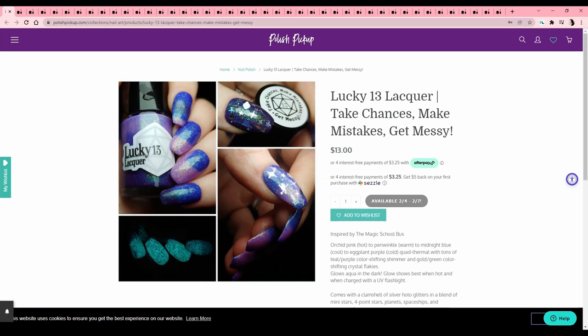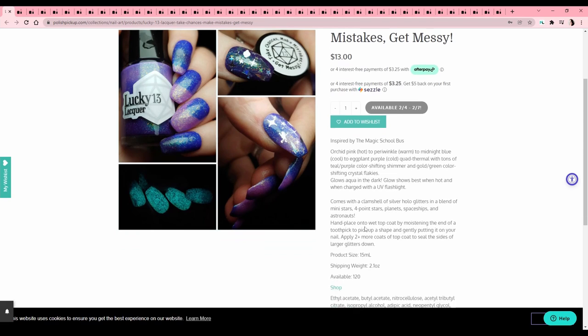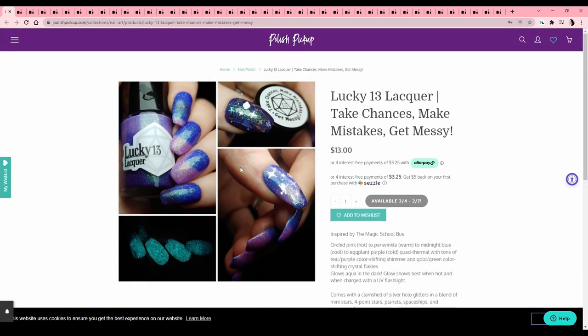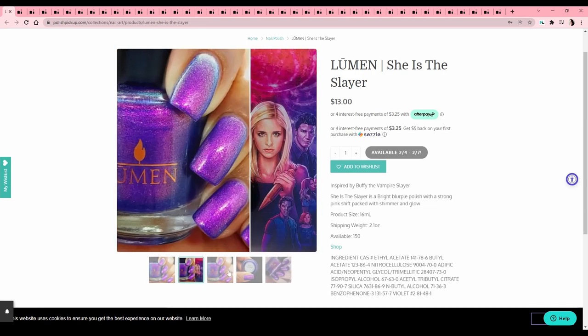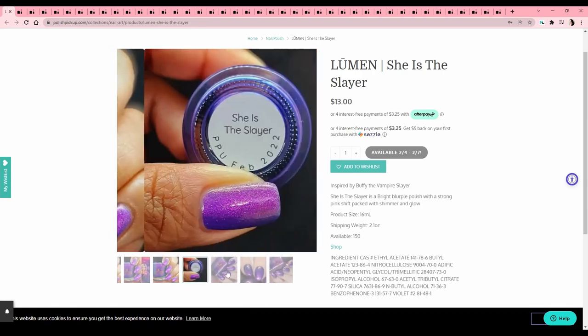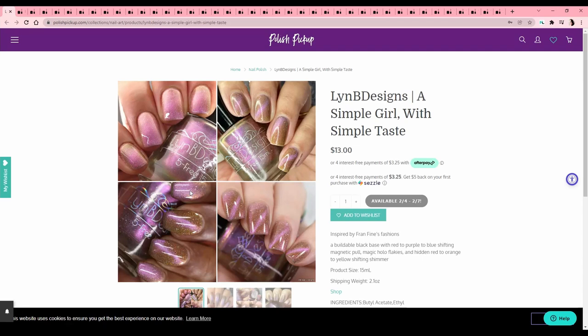Lucky 13 Lacquer — 'Take Chances, Make Mistakes, Get Messy,' another Magic School Bus reference — and it's a thermal that also glows in the dark. That's cool but I cannot do thermals. It comes with a clamshell of silver hollow glitters in a blend of mini stars, so you get quite a lot with this one — that seems fun. Lumen — 'She is the Slayer,' another Buffy reference. This is a cool purple — I like it — but I have so many shimmery purples like this.